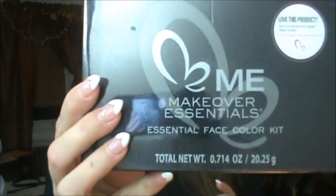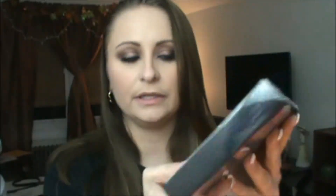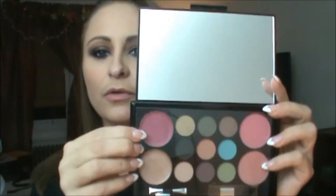The first big thing is the Essentials Face Color Kit. This is what the front looks like and here's the back. It has nine eye colors, two lip colors, two blushes, three applicators, and a black mirrored case. It comes in really nice packaging — isn't this adorable?